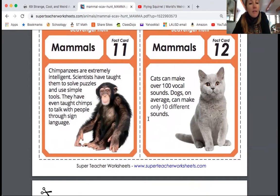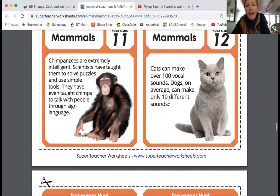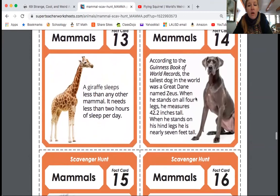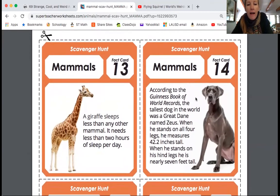We have chimpanzees. They're also extremely intelligent. Scientists have taught them to solve puzzles and use simple tools. They've even taught chimps to communicate with people through sign language. Dogs on average can make only 10 different sounds. The giraffe sleeps less than any other mammal — it needs less than two hours of sleep per day.